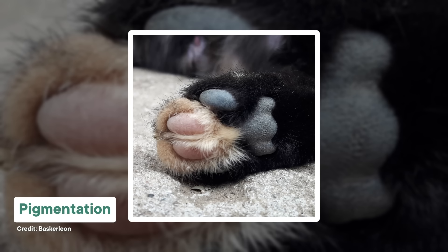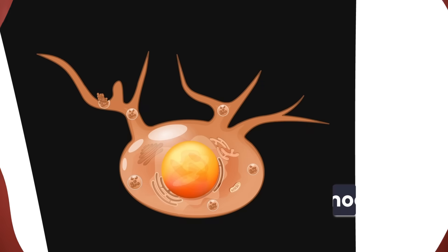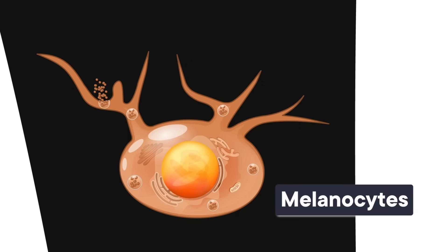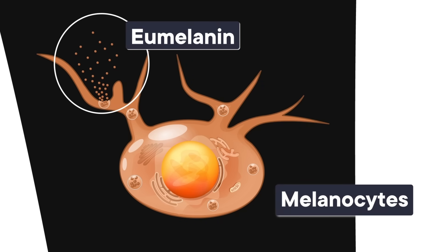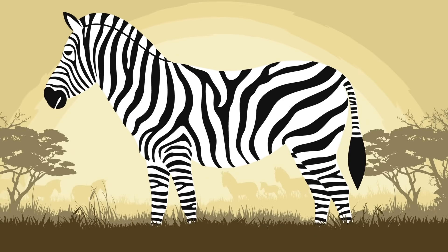Any two zebras within the same species, or the same subspecies, will have stripe patterns that are totally unique. Zebra skin and hair is pigmented by melanin, the same family of proteins that colors our skin and hair. One of the big roles of melanin is pigmentation — if a cell has more melanin molecules, it'll appear darker. If you look beneath all their stripy hair, zebra skin is black, chock full of melanin. There are melanocytes in all their hair follicles, which produce the eumelanin that colors their hairs. The black stripes have a bunch of pigment, and the white stripes have none.